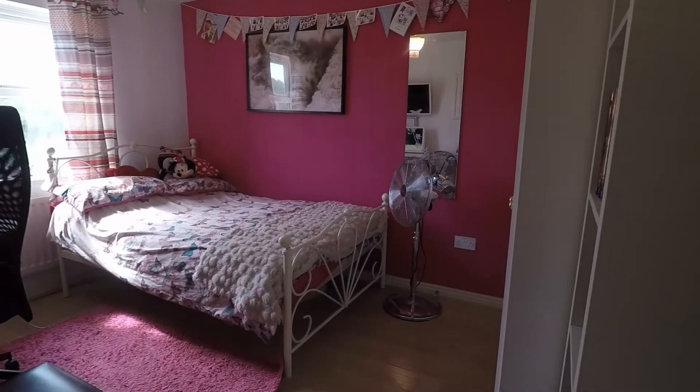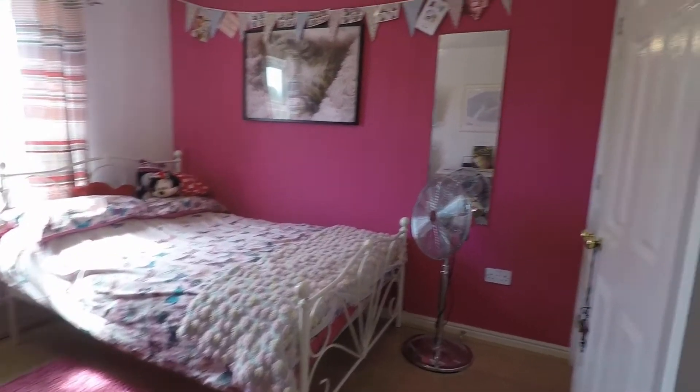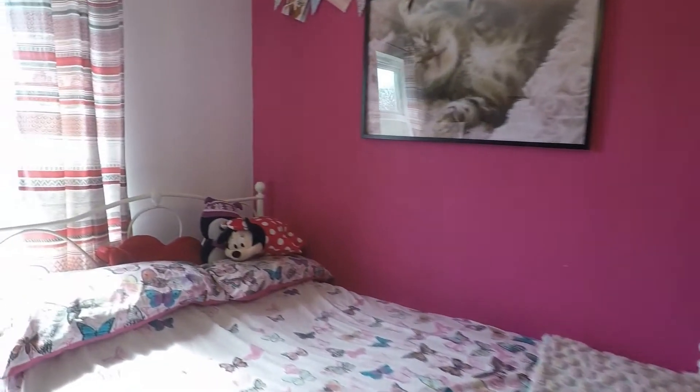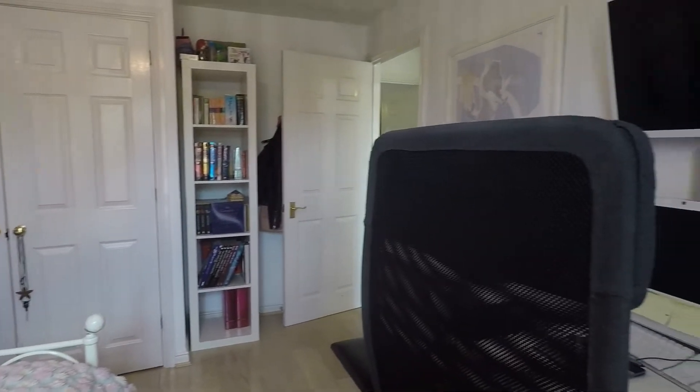Next we come into bedroom number two — a spacious double room with the added benefit of built-in storage. There's plenty of space in here for your bed and all your required bedroom furniture.